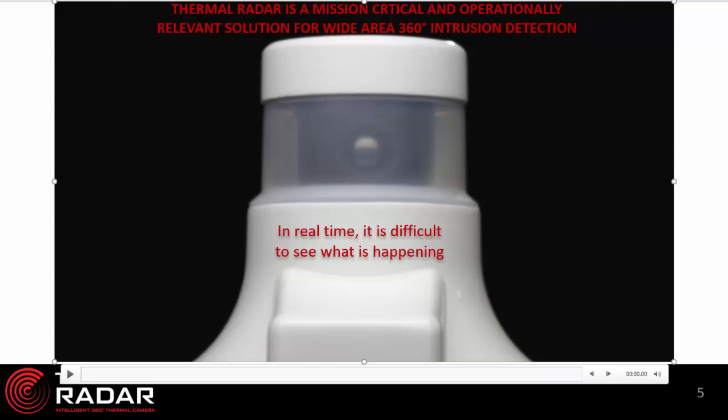Thermal radar utilizes five different sensors depending on the distance that needs to be detected. The closer the objects, the wider the field of view and the fewer stops we have. The further out we're trying to detect, the more narrow the field of view and we need more stops to accomplish a 360-degree area. We have sensors that will stop between 6 and 16 times depending on the specific application.